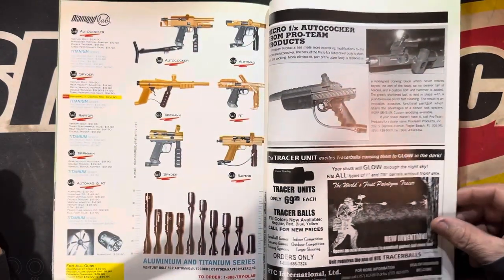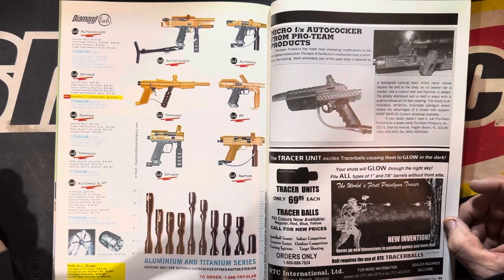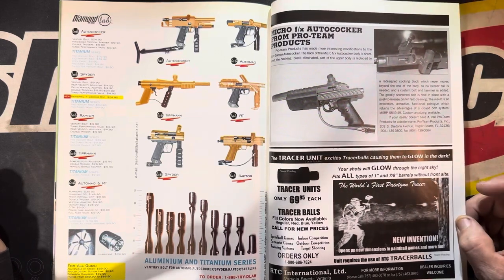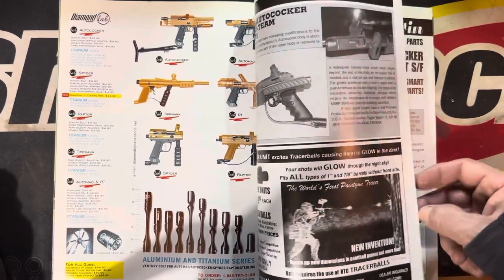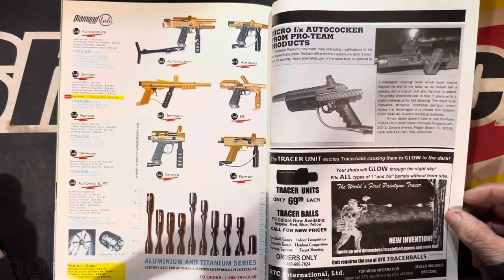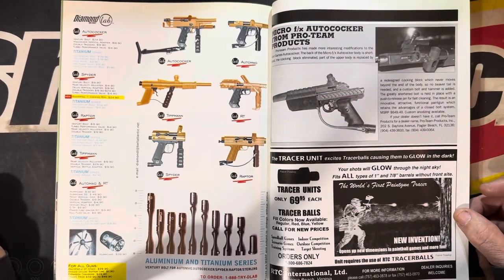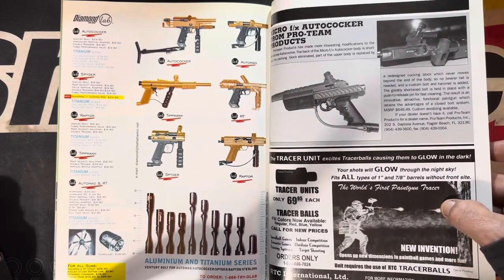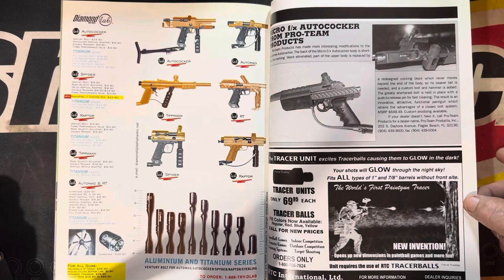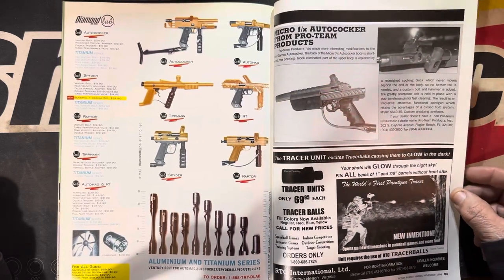Oh look at that — Diamond Labs, titanium stuff. They make some neat stuff. Oh yeah, there's the old tracer ball with the glow-in-the-dark paintballs. That's a thing now again. It's funny how the more paintball changes, the more it stays the same.